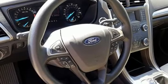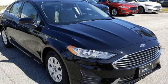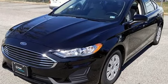Edmunds.com finds its light steering yields ample feedback and the whole package changes direction with remarkable ease. Ford, where tradition meets innovation. Hurry in today for a test drive.